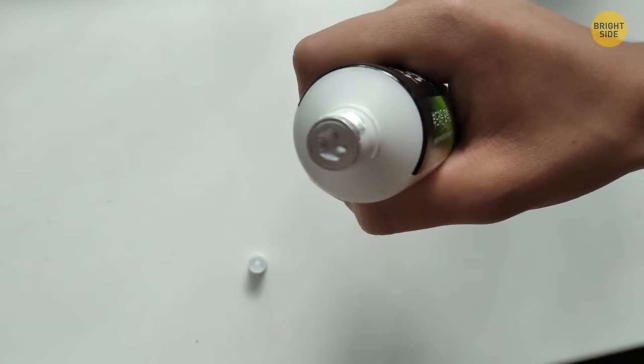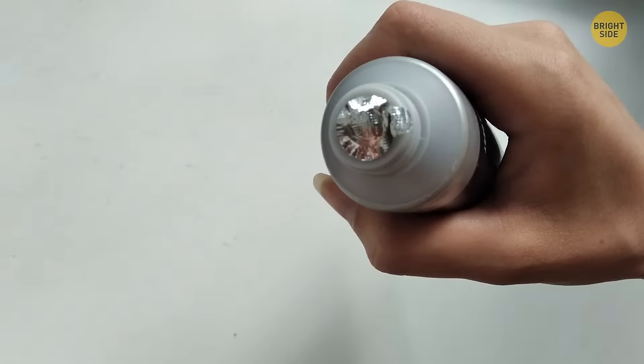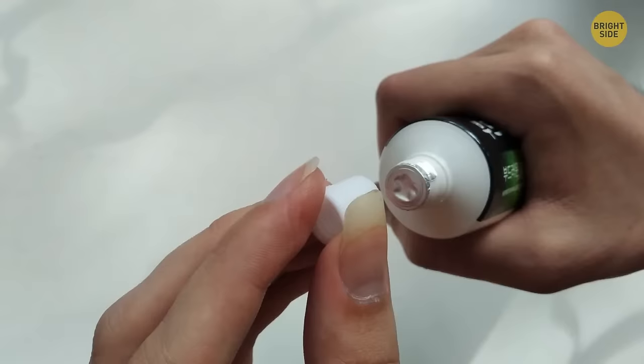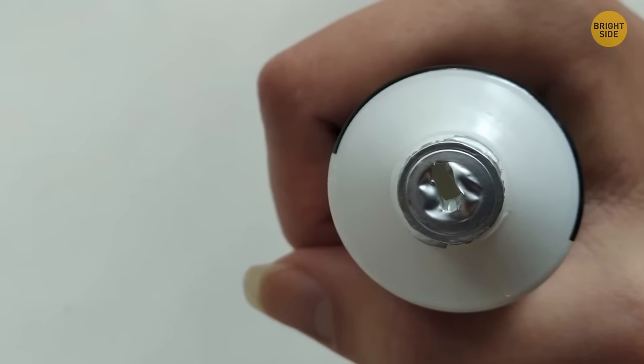Some toothpaste has a little seal that needs to be removed before use. Instead of peeling back the foil layer, the toothpaste lid has a little spike on top just for this reason.